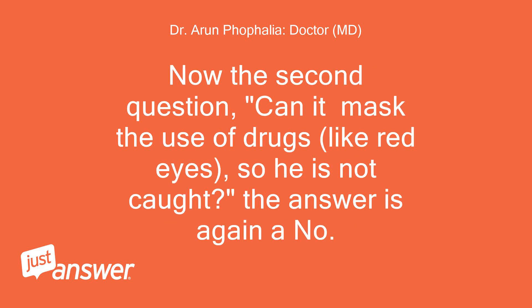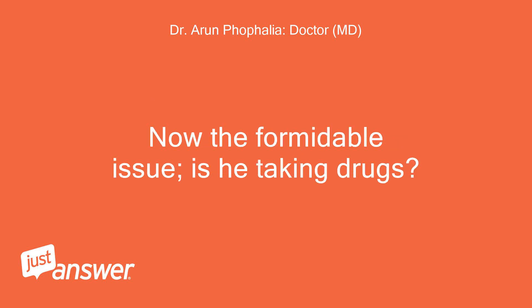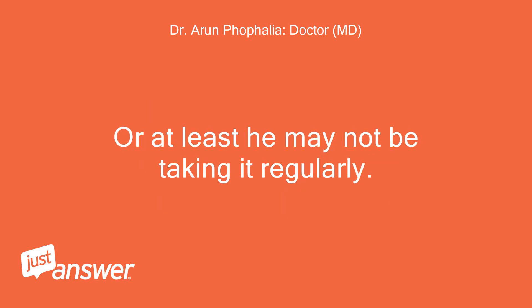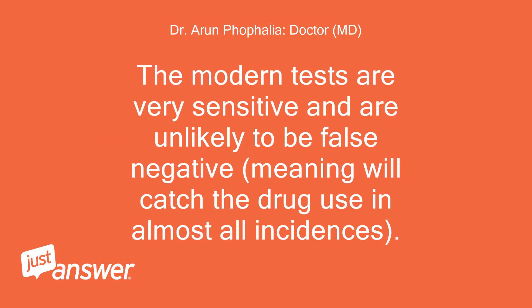Now the second question: can it mask the use of drugs, like red eyes, so he is not caught? The answer is again no. The red eye due to alcohol or drugs cannot be masked by these drops. Now the formidable issue — is he taking drugs? With the test being negative, there is quite a certain chance that he may not be taking them, or at least not regularly. The modern tests are very sensitive and are unlikely to be false negative, meaning they will catch drug use in almost all incidences.